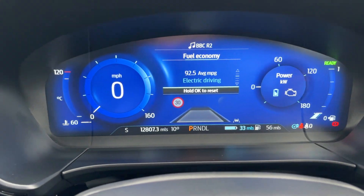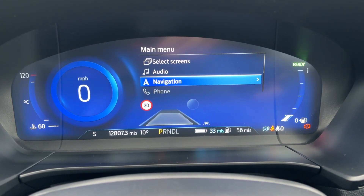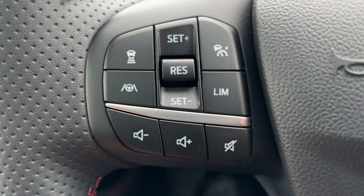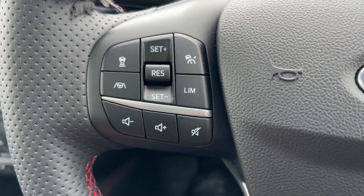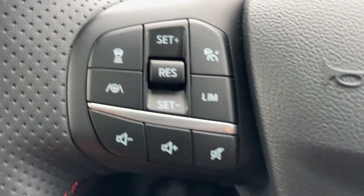You've got all your power consumption readouts, and all your menus on here as well, so you can go between lots of different menus to adjust and select what screens you want where. We have full cruise control and adaptive cruise control with a speed limiter. You've also got lane assist and lane guidance on there, which you can turn on and off.